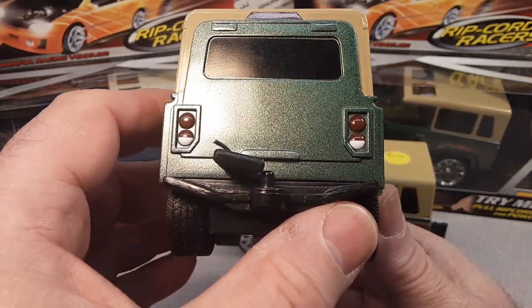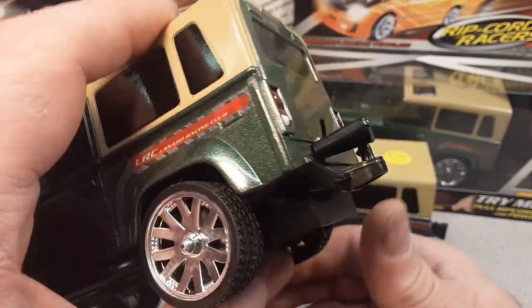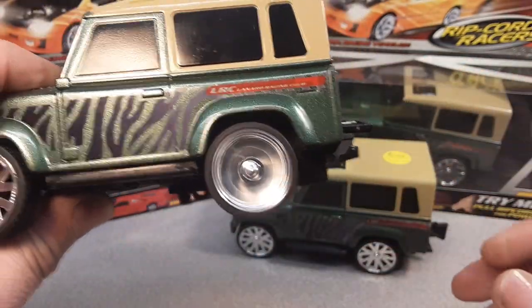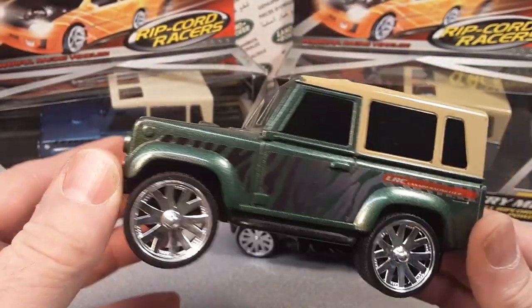One big window, got turn lights and a backup light there. And it comes with a trailer. Whoa, look at that. What do they call that? Ripcord Racers is what this is called.